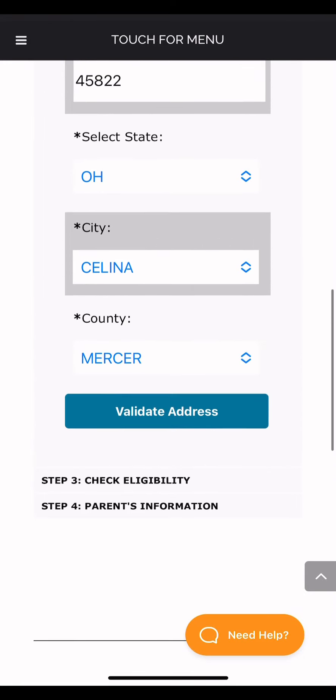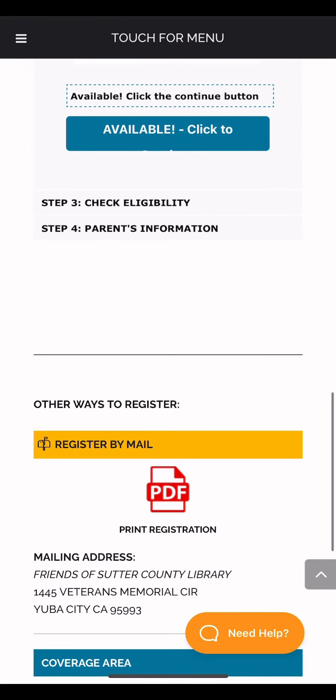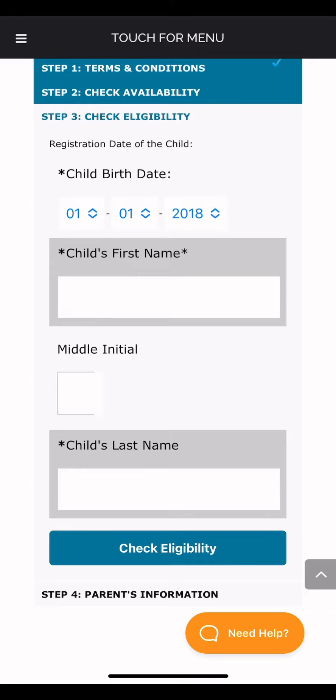The check eligibility section will be automatically skipped since we already completed that earlier. Enter the child's information including name and date of birth, plus one of the parents' information, and hit submit.